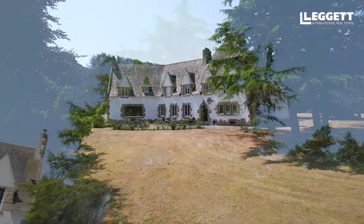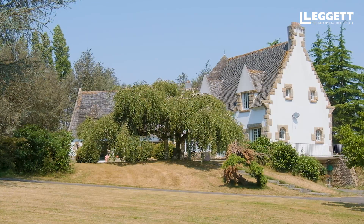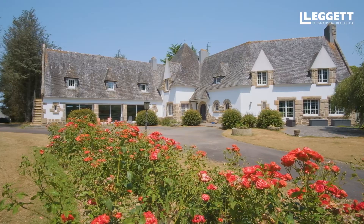The garden is a mixture of mature trees, shrubs, lawn and small flower beds — so always colour, always something to see all the year round.